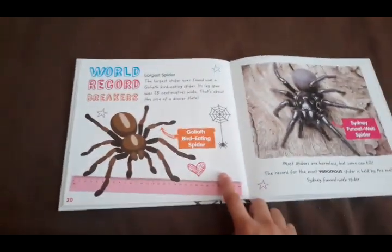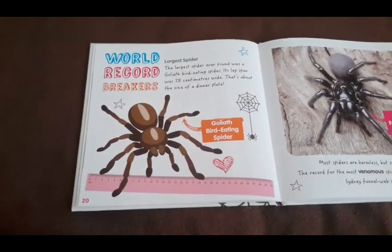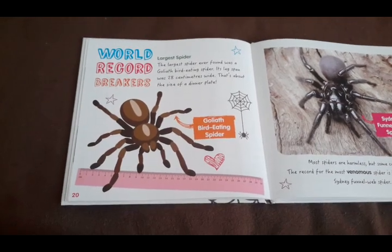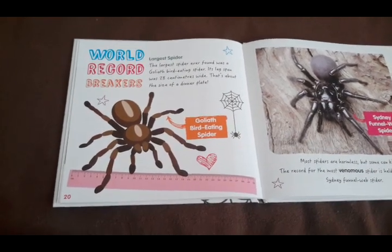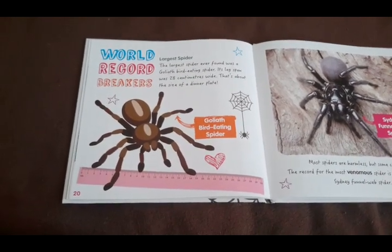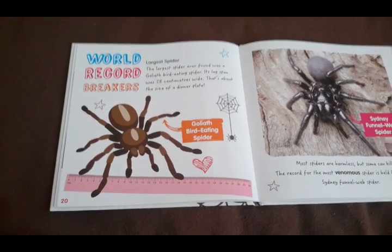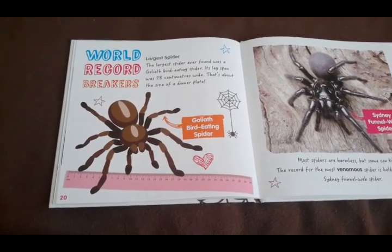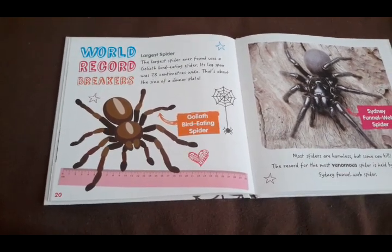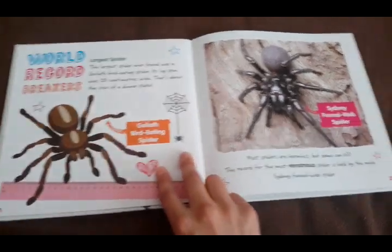World record breakers. The largest spider ever found was a goliath bird-eating spider. Its leg span was 28 centimeters wide — that's about the size of a dinner plate. Fun fact: bird-eating spiders actually rarely eat birds. They will usually eat frogs, snakes, or rats, and lots of insects of course. But they do occasionally eat small birds.